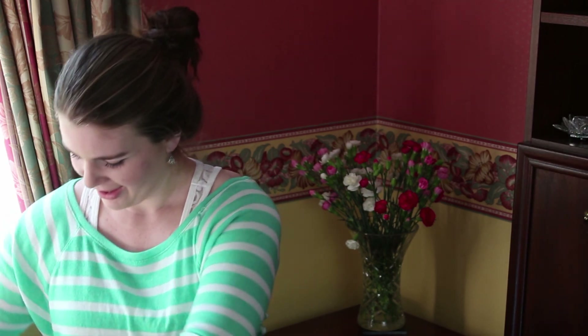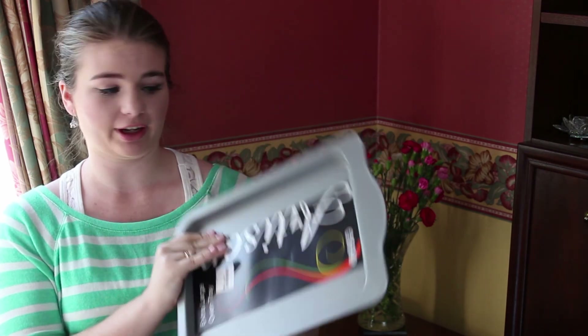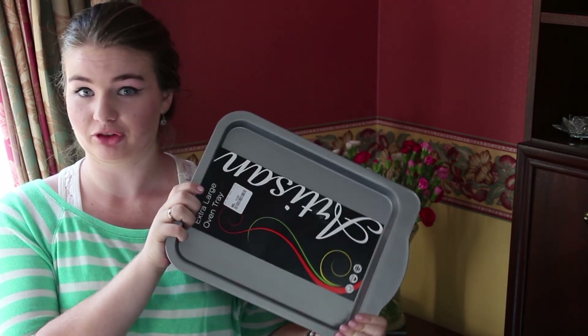Embarrassingly the tin opener is already out of the packet because I had to practice using it since it was different to my one at home — I wanted to know how to use it before I get to uni. I also got a pink colander, a measuring jug (unfortunately not in pink so I had to go for a standard one), a mini cheese grater from TK Maxx, and a baking tray also from TK Maxx, so if I want to do chips or anything like that I have this.